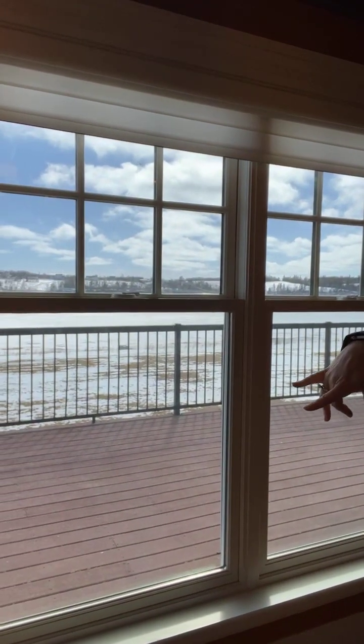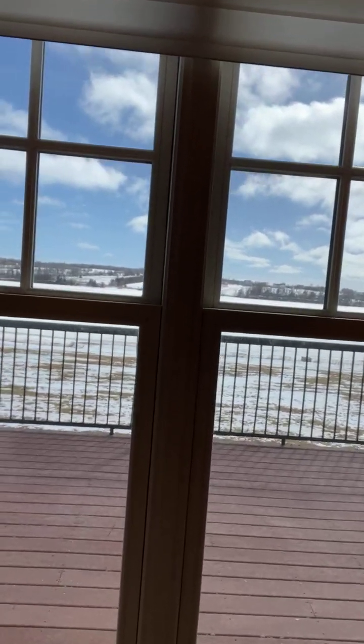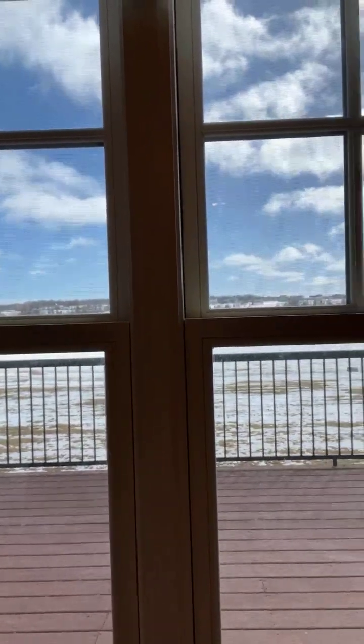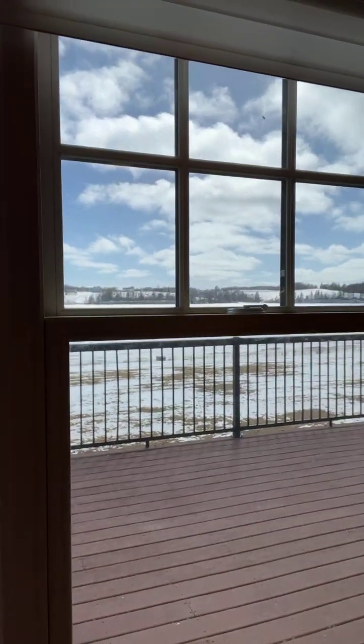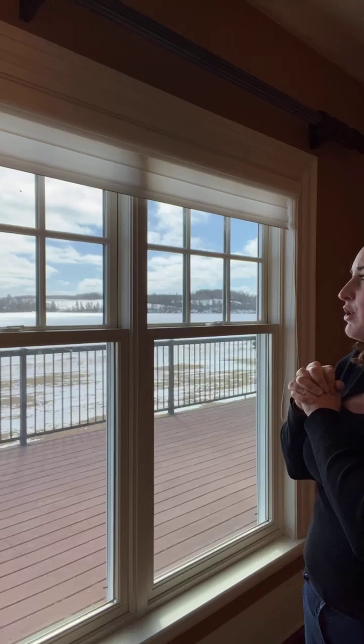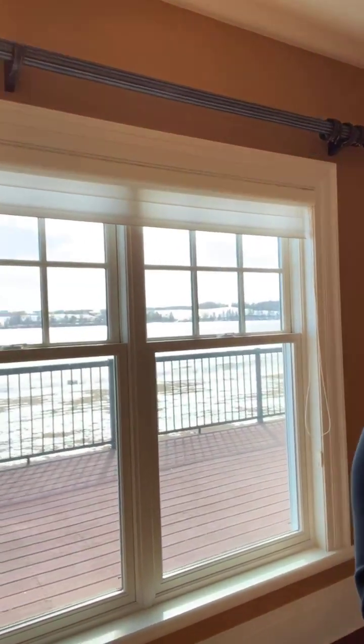One of the best things about this deck is that it's Trex decking — composite decking, not wood — so it's going to withstand the windy days and storms blowing in off the river. The river is tidal too, so you'll have the ups and downs of the tides, which is nice.